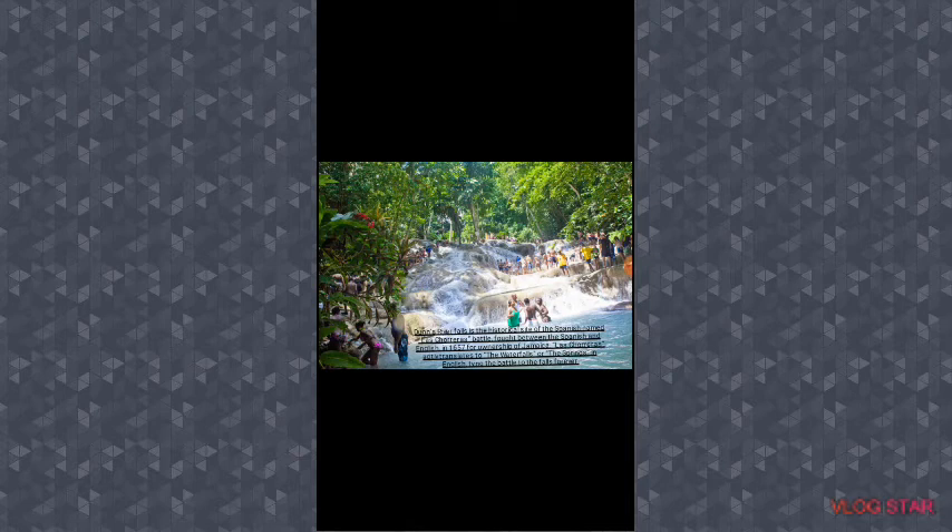Dunn's River Falls is the historical site of the Spanish-named Las Chorreras battle, fought between the Spanish and the English in 1657 for ownership of Jamaica. Las Chorreras aptly translates to 'the waterfalls' or 'the springs' in English.